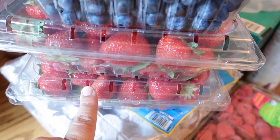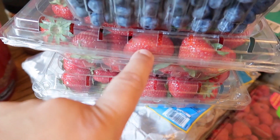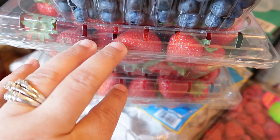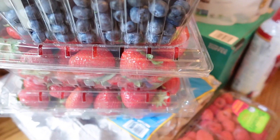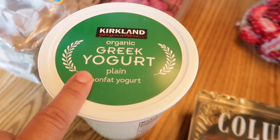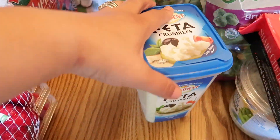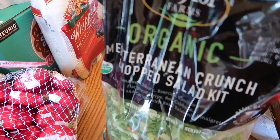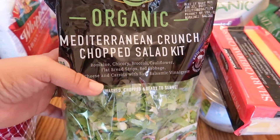Those two big packs of strawberries can be gone within a week because my kids like to have them with breakfast, as a snack, or in yogurt parfaits. Then I got some organic plain non-fat yogurt for myself, baby bell cheese for my kids, feta crumbles because I've been craving a salad, and I went ahead and got the organic Mediterranean crunch chopped salad kit.